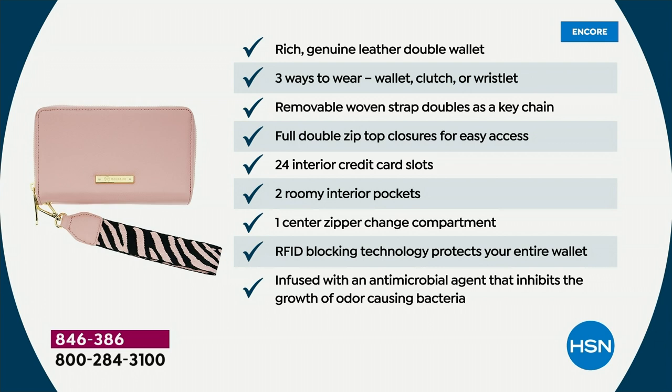I defy you to find a leather wallet like this with all these features for anything less than hundreds of dollars. It is now a double wallet — thicker, stuffable, going to get you absolutely organized. It's that rich genuine leather. It's not bigger in dimension at eight inches wide by five inches high, but now you have the double zipper for more organization, a removable woven strap that doubles as a keychain, full double zipper for easy access, and 24 interior credit card slots. Isn't it wild how we have so many more cards as we get older?